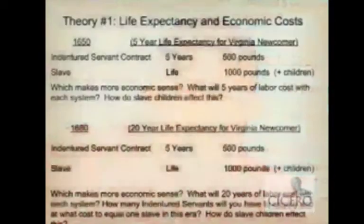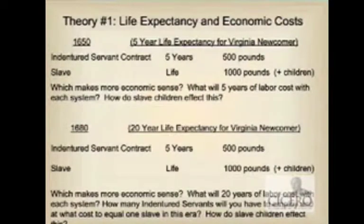Think that you're the planter. You can either purchase an indentured servant contract for 500 pounds and get seven years of service, or you can buy a slave for a thousand pounds. Your seven years of service costs 500 pounds with the indenture. At the end of that seven years you have to purchase another indenture to get seven more years, and then another to get seven more. So 21 years of service costs you 1500 pounds. To get 21 years of service out of a slave who's going to live 25 years, you pay 1000 pounds. And the added bonus: any child that slave has also becomes one of your laborers.